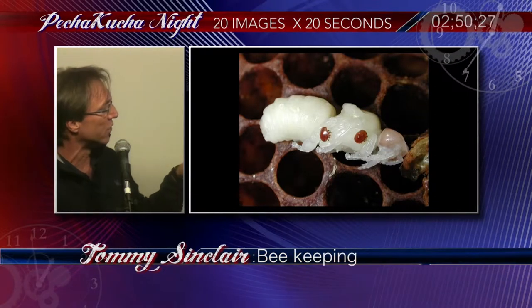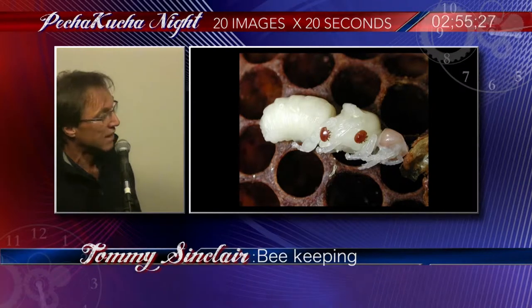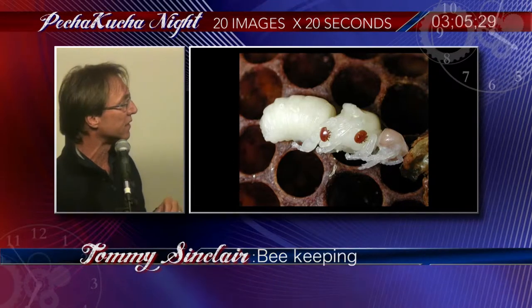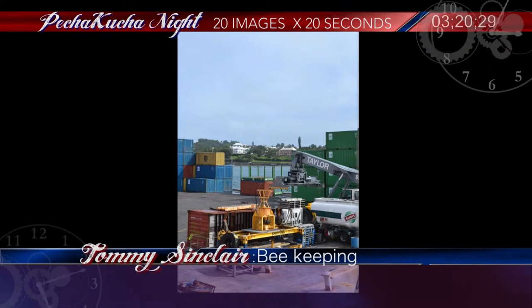Everything was looking pretty good until September 2009, when this varroa mite — this little thing right there — was found or discovered in Bermuda by a local beekeeper. It's probably the most destructive pest in the beekeeping world. They feed on the blood of the bees and they are also vectors for different diseases and viruses. It's a huge problem worldwide. We're not sure how it got here, but our best guess is it came in on a container or a piece of equipment somehow. We have tons of stuff that come through the Hamilton docks, and that's how we think it got here. In a short time afterwards, it was located all over the island — not just in one parish, but island-wide.